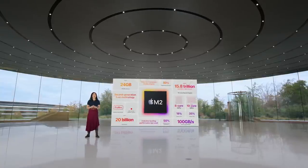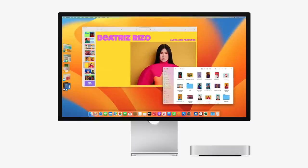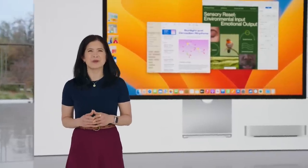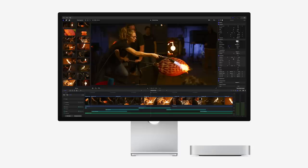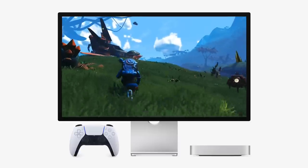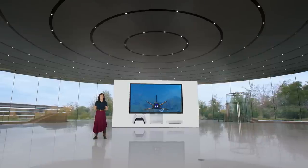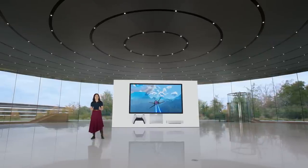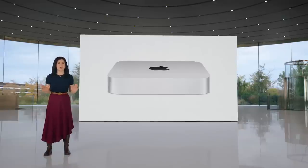Today we're taking the amazing Mini experience even further with M2. M2 features a faster next-generation CPU and GPU, much higher memory bandwidth, and a more powerful media engine for blazing performance. You'll fly through everyday tasks and be super productive. Workflows like image editing in Photoshop are up to 50% faster than M1. With ProRes acceleration, video editing in Final Cut Pro is over twice as fast. The new Mac Mini is also great for gaming, running demanding titles like No Man's Sky at even faster frame rates. It's up to five times faster than the best-selling Windows desktop — there's no better value than Mac Mini.